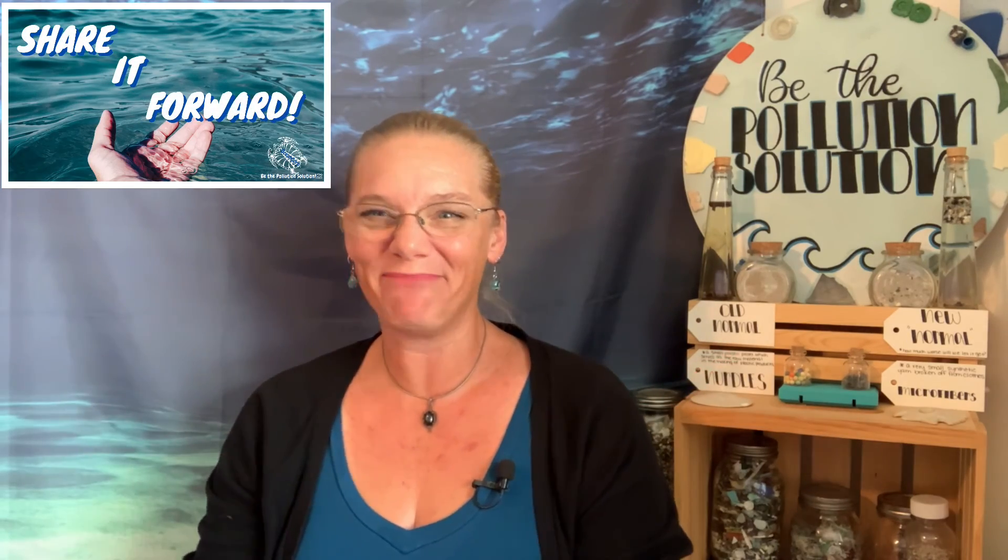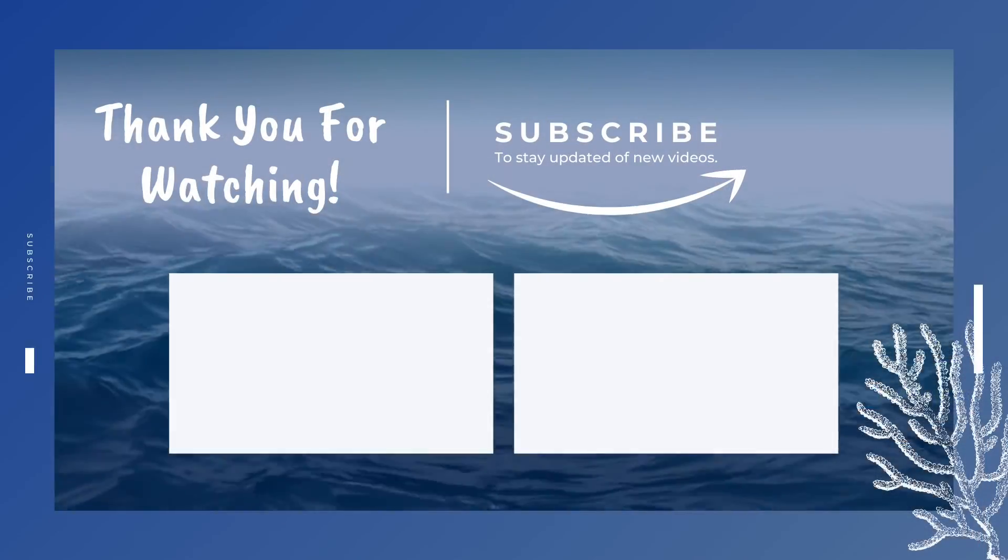All right everyone, that's enough for now. Give yourself props for everything that you already do, and see if you can add just one more climate change action to your routine. Thanks for diving in. Hit that subscribe button before you leave, share what you've learned here forward, and I'll see you next time. Thank you.